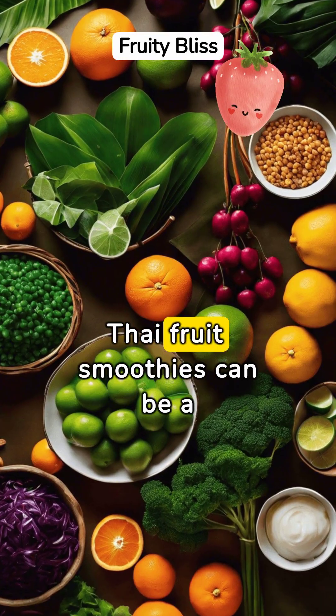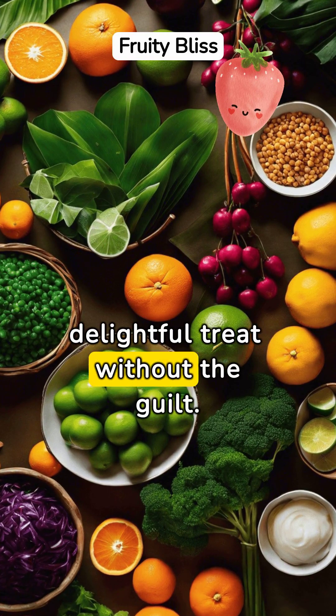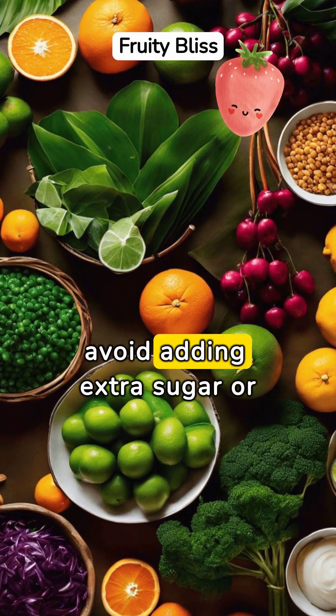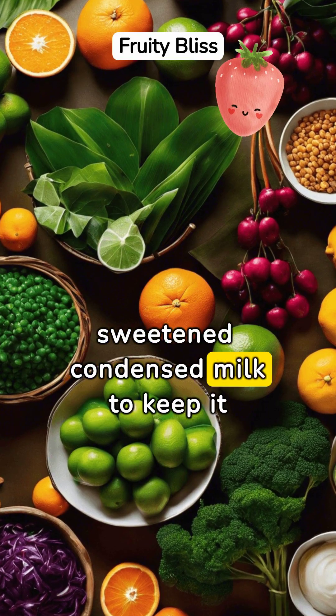The refreshing goodness of Thai fruit smoothies can be a delightful treat without the guilt. Opt for smoothies made with fresh fruits and avoid adding extra sugar or sweetened condensed milk to keep it healthy.